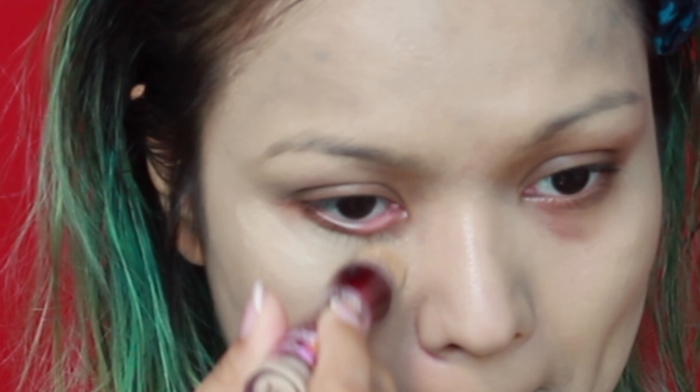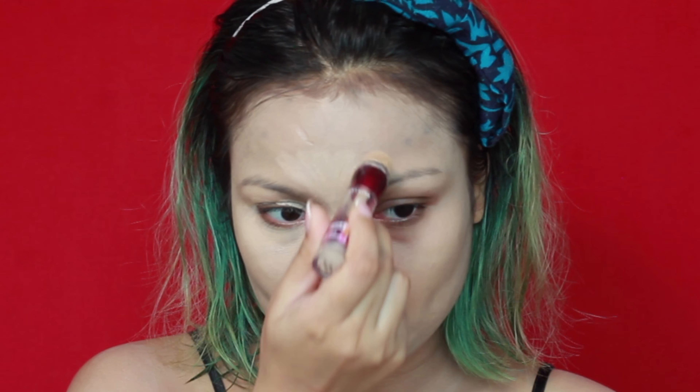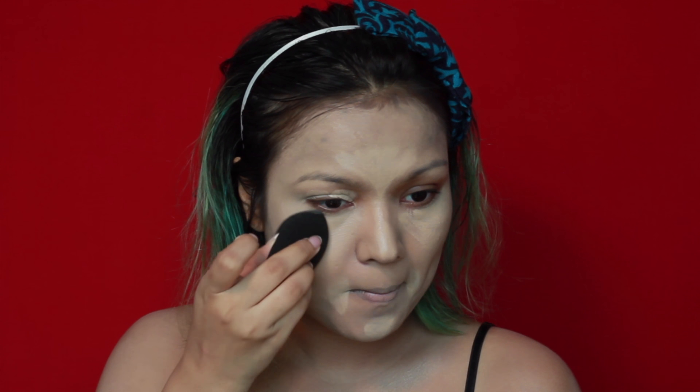I'm going to highlight my under eye with this and also use it as a primer on my eyelid and the center of my nose and forehead. Doing the same technique on my other eye, then highlighting my chin and the sides of my lips. I'm going to use a damp beauty blender to blend this whole thing out — this needs to be blended out really fast before it dries down on the skin.